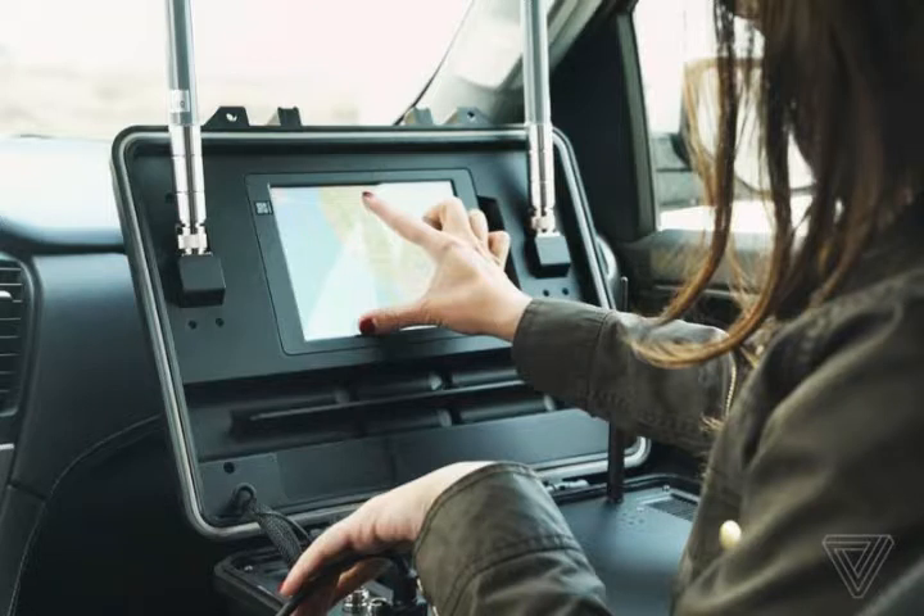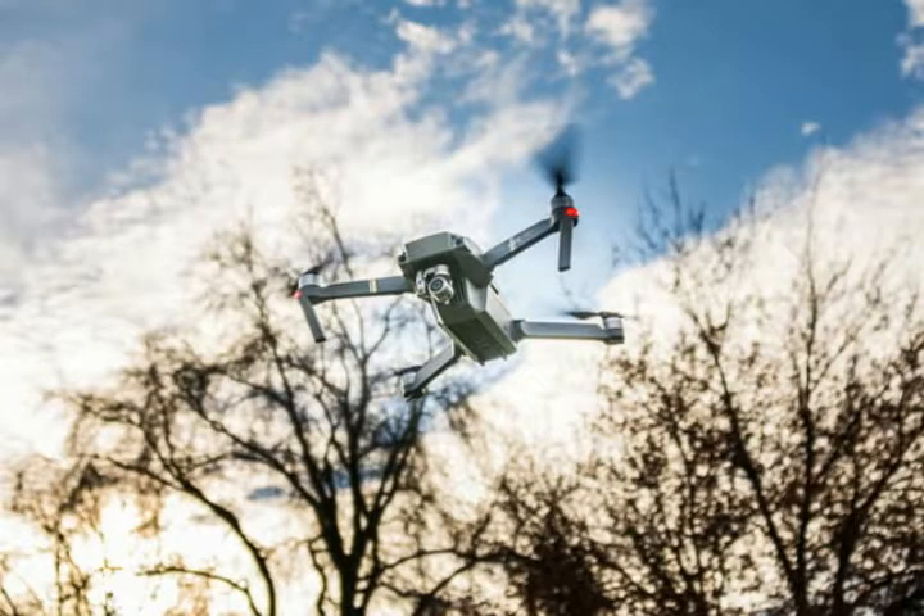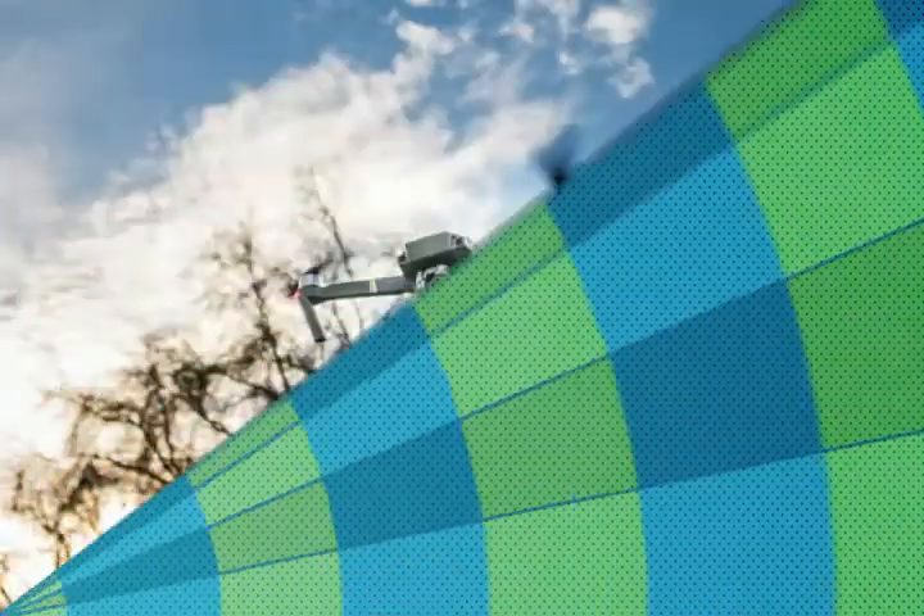The company unveiled the system in a presentation in Belgium on Thursday, October 12. While just announced to the public, Aeroscope was installed at two international airports in April, where DJI continues to test and evaluate the system, and it is available for installation at additional locations. A drone is wirelessly linked to a controller, and Aeroscope uses that same link to share information on the drone with authorities.